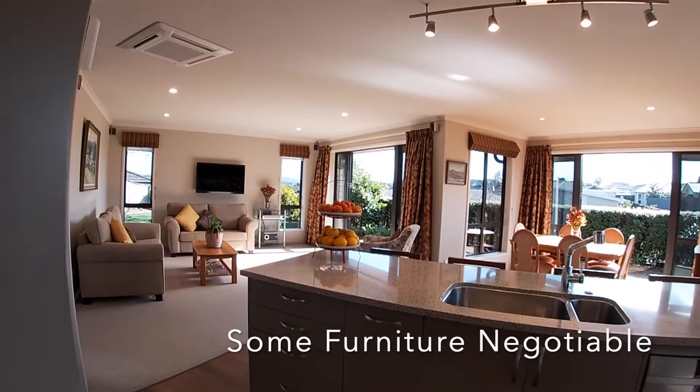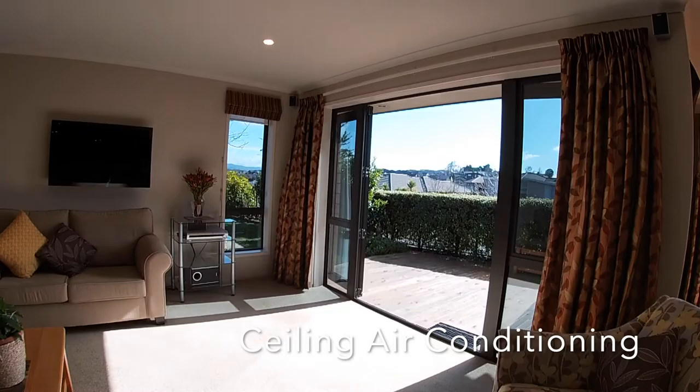Totally built for the sun with a north-facing outlook. You'll feel very open but also very private.